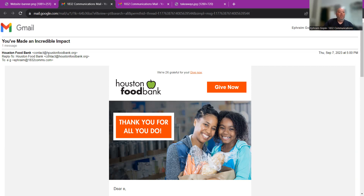The email address is contact@HoustonFoodBank, and the reply-to is also "contact." I would have liked something more personal here — "contact" is way too generic. Email is a one-to-one communication between your organization and an individual subscriber. Put a name there so that I know that if I want to reply, I'm replying to somebody specific.